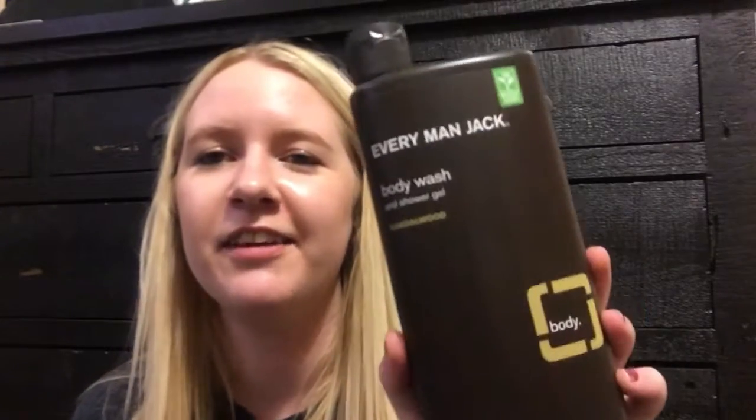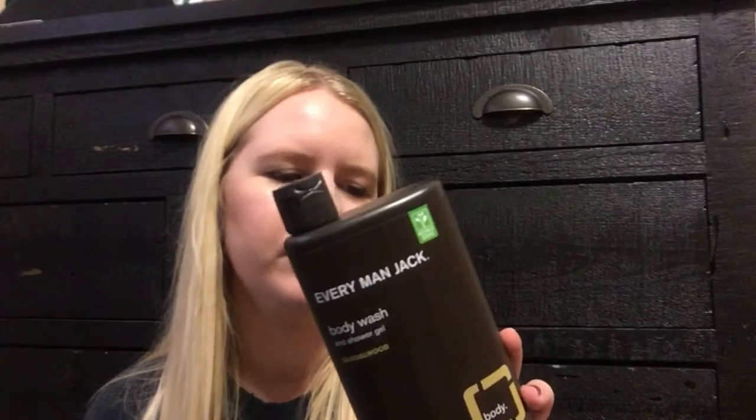He also needed more body wash, and he said to try something different, something fun. So I saw this and I thought this bottle was awesome. It's called Everyman Jack, and it's the Sandalwood flavor. It's 16.9 ounces and it was like $4. It's like a flask shape — I just thought it was really cute, so hopefully he likes that.